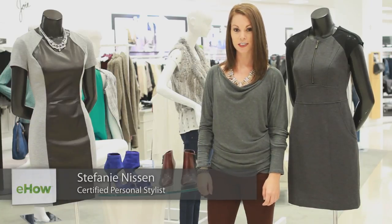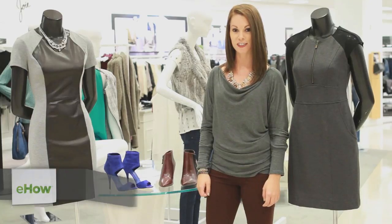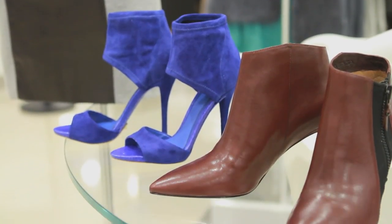Hi there, I'm Stephanie Nissen, personal stylist of Fashionable Inspirations, and I'm here today at Bloomingdale's in Century City to let you know what color of shoe will make a gray and black dress pop.